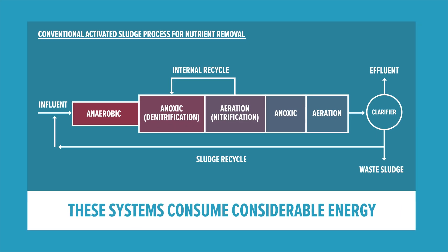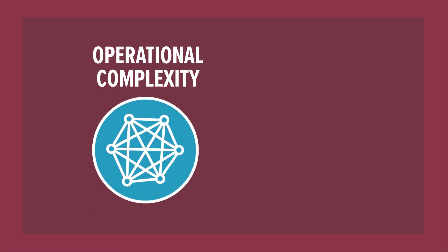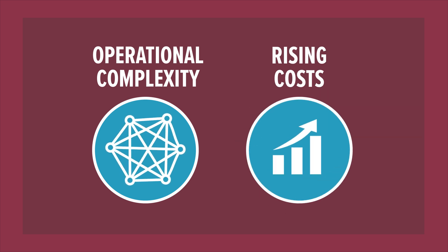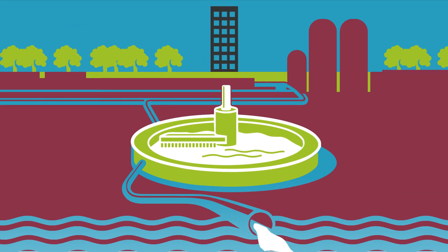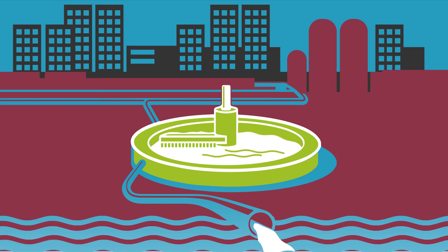These systems also consume considerable energy and need separate tanks for aerobic, anoxic and anaerobic processes, as well as chemical additives for nutrient removal. The result is high operational complexity and rising costs — challenges amplified as urban areas expand, leaving little room to build new treatment plants or upgrade existing ones.